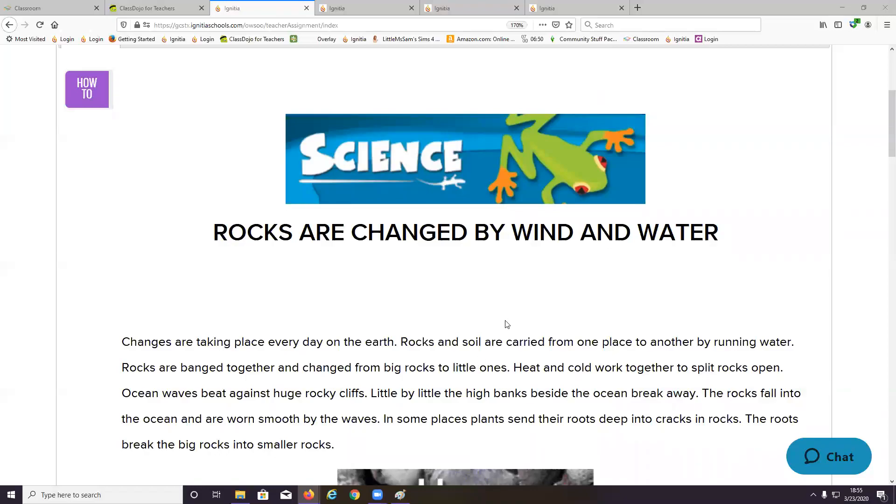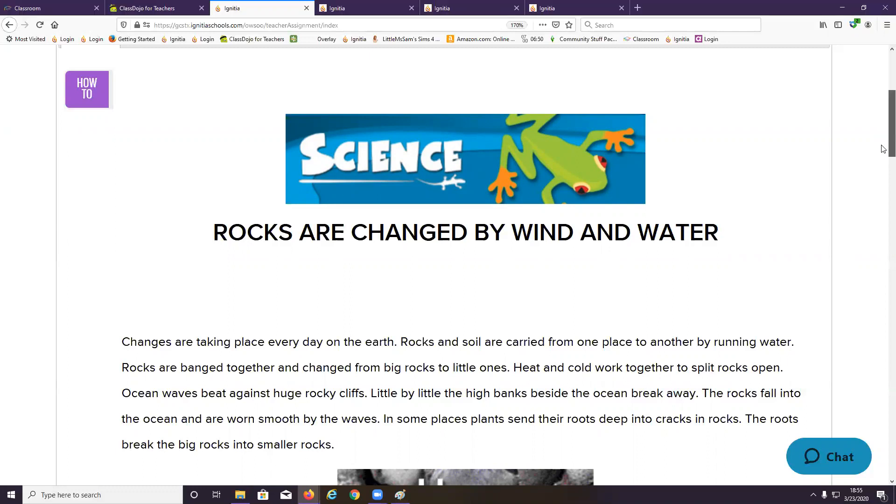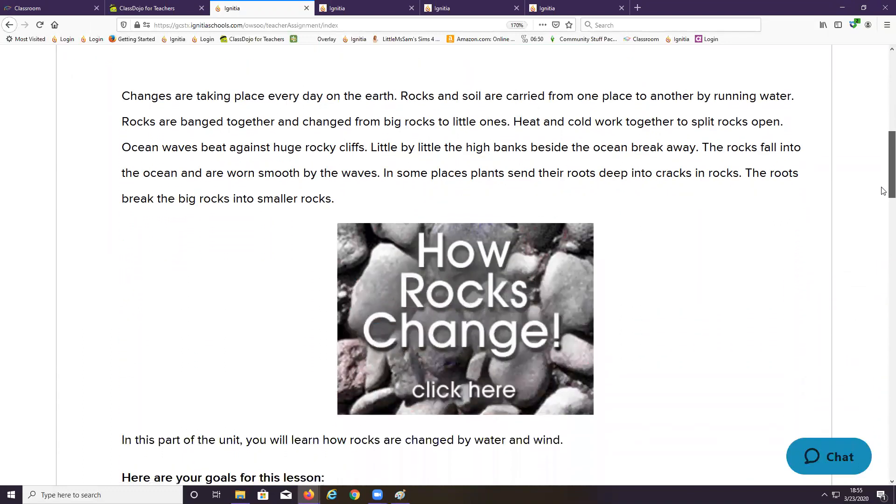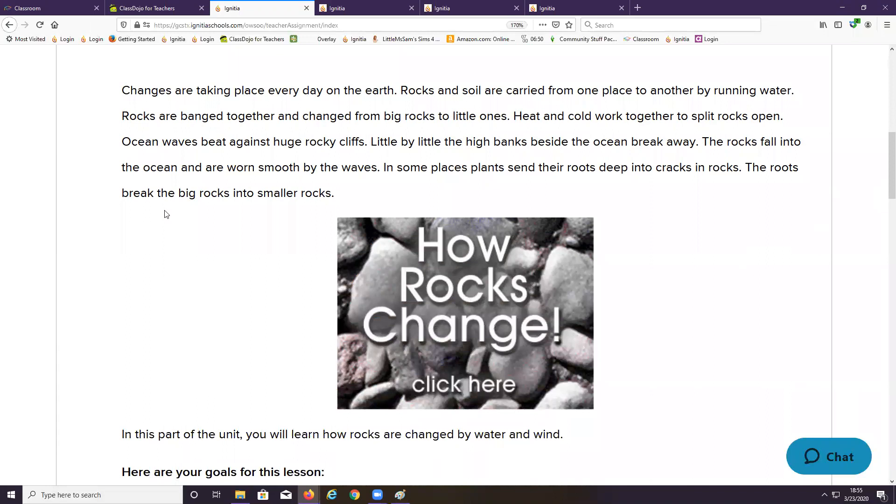Good morning again. Today we're going to cover our science lesson: Rocks Are Changed by Wind and Water. Make sure you pay close attention to the lesson and then do your very best.